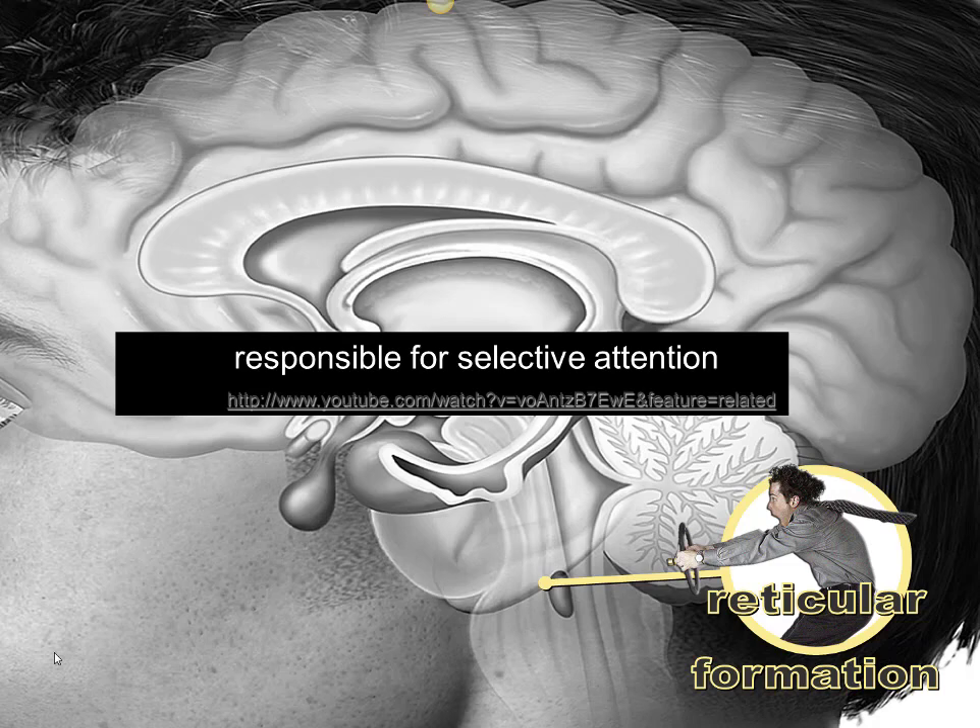The vast majority of this information is being processed outside your conscious awareness — there's just no way you can possibly deal with all of the stuff your brain is doing at any given moment. Instead, the reticular formation allows you to select the tiny fraction of things you're capable of paying attention to at one time. Ideally you'll use this ability to pay attention to the most important things so you can make the best and fastest decisions.